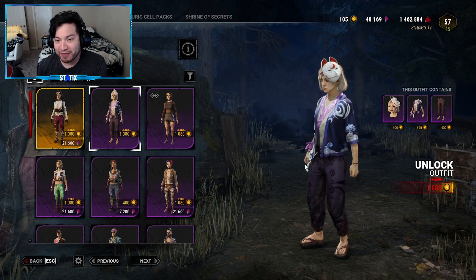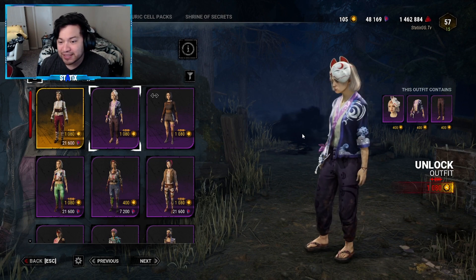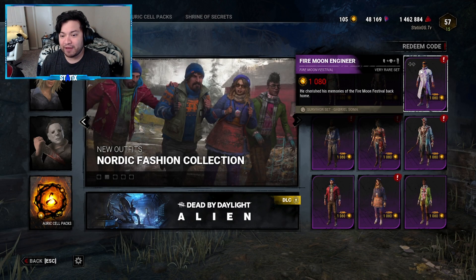Of the survivor outfits I've seen in the trailer so far, this is probably my favorite one — it's really, really nice. I love the outfit, I love the hair they put on Yui, and that mask is just the cherry on top. It is so nice. Moving on to the third outfit, another survivor outfit — it is called the Fire Moon Engineer, and this one is for Gabriel.